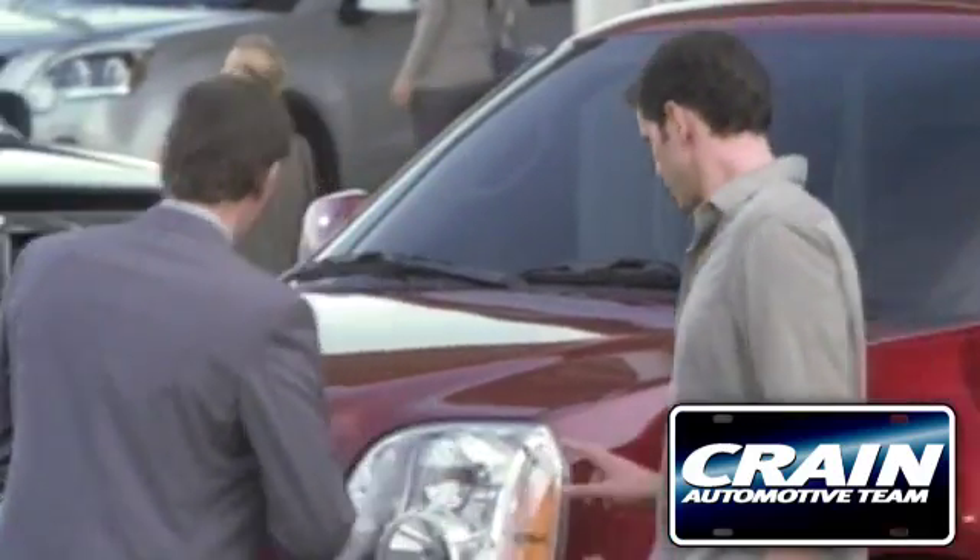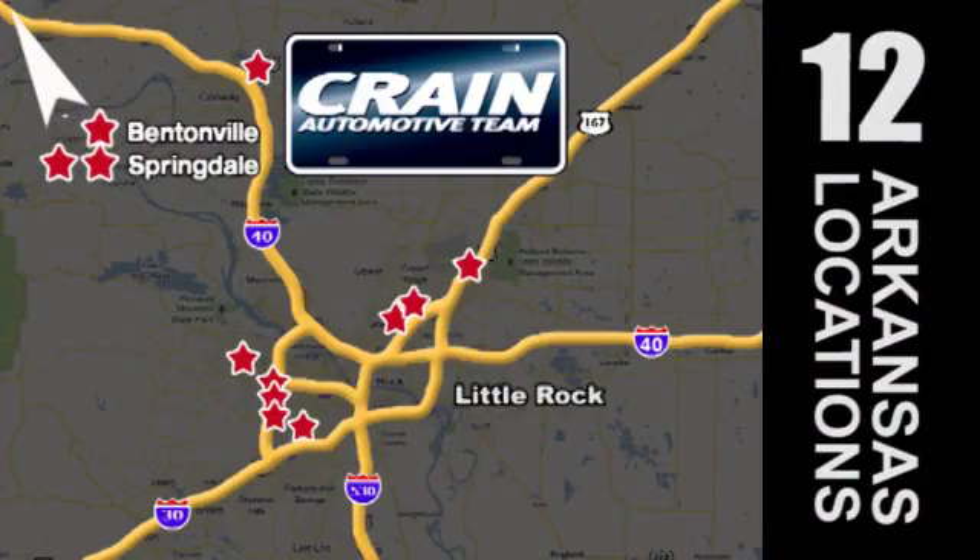Visit us anytime at Craneteam.com — Craneteam's got them.